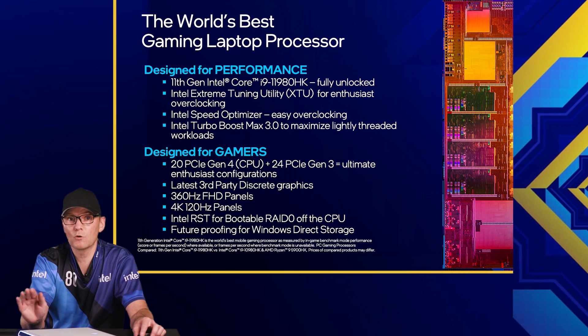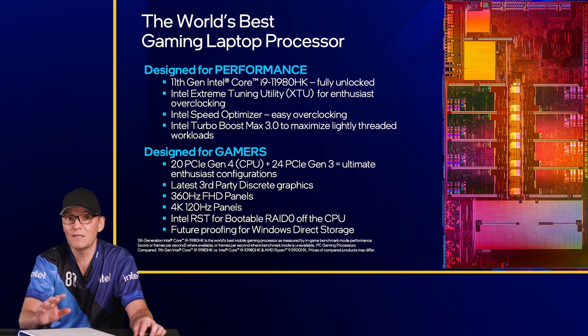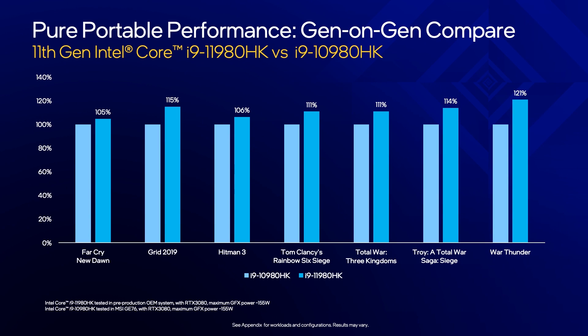11th Gen Intel Core H-Series unleashes the beast. This is the world's best gaming laptop processor, and it's packed to the brim with features for gamers. The Core i9-11980HK was designed for performance and is fully unlocked. It includes performance enhancements with the Intel XTU, Speed Optimizer, and Turbo Boost Max 3.0. All of the systems in our testing include NVIDIA's latest RTX 30 Series graphics. This is a comparison of our performance against our previous 10th Gen H processor — our new H-Series beats our previous gen top CPU by double digits, increasing the lead in gaming we had with 10th Gen even further over our competition.